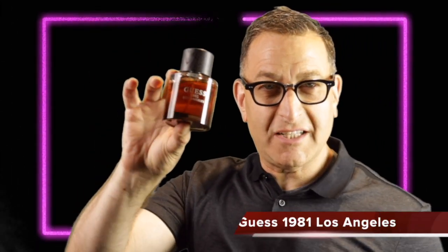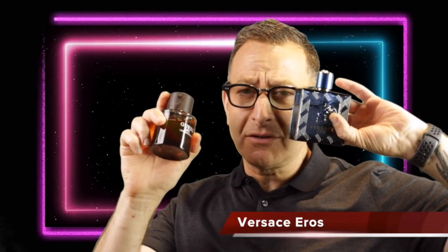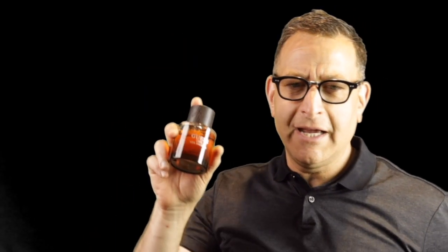Viewers were commenting about Guess 1981 Los Angeles Edition, which has a sweet plum note mixed with ambroxan, plus ginger, mint, and a full composition — amazingly for $25, lasting seven or eight hours. It smells similar to the $98 Versace Eros. Versace Eros has green apple instead of ginger, plus mint and geranium — Guess 1981 also has mint and geranium. Eros was released in 2013; Guess 1981 around 2018. Projection is surprising at two hours, with a little pepper and sandalwood — kind of powdery and great value.